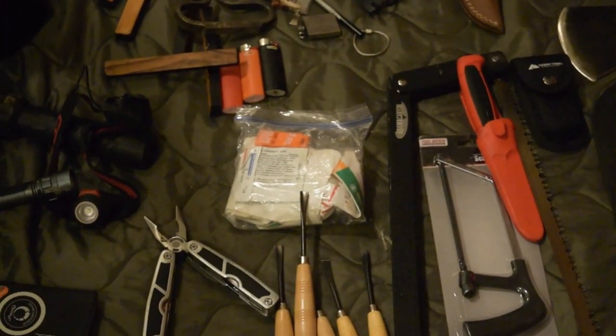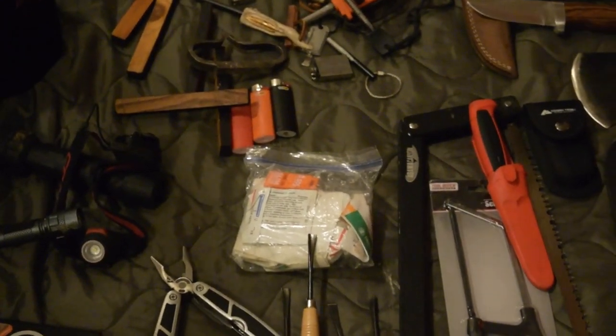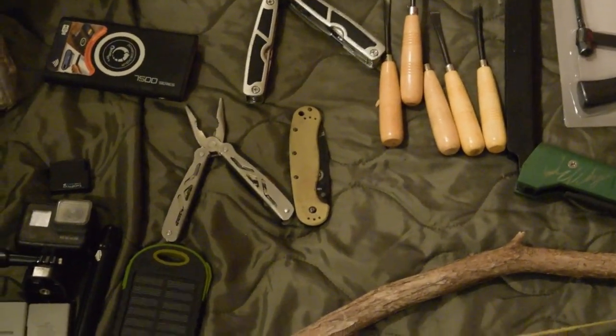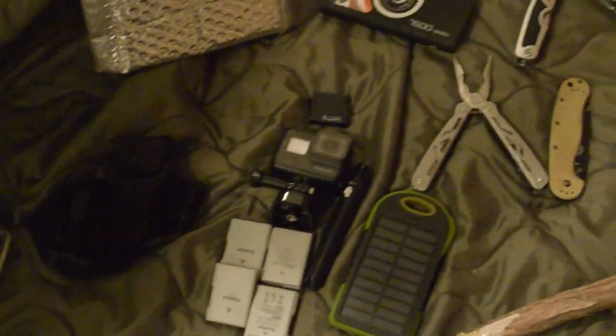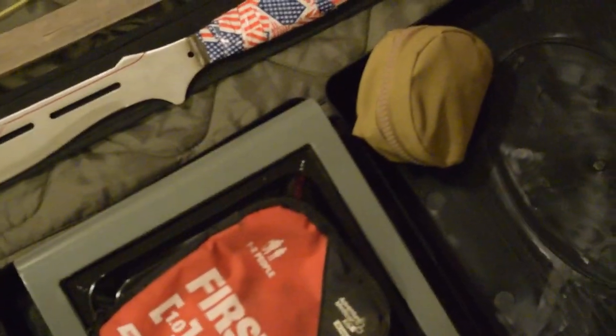That right there is an emergency DIY first aid kit that I made. Down below that we have wood carving tools, that is an SE folder knife, we have my bow drill that I use quite a bit, more batteries, and GoPro accessories — I have a lot more of those.